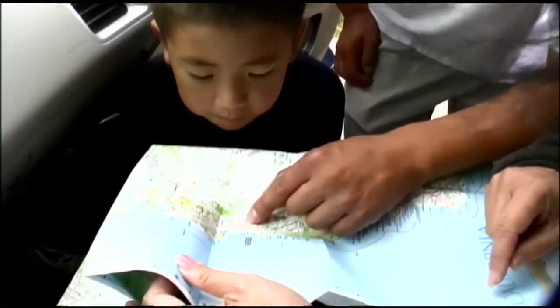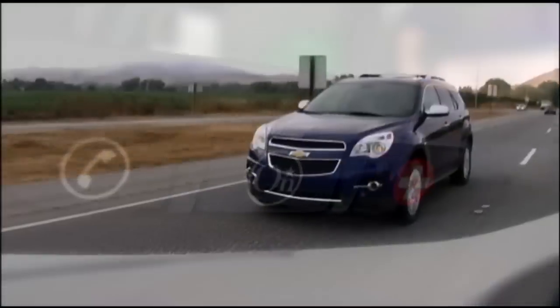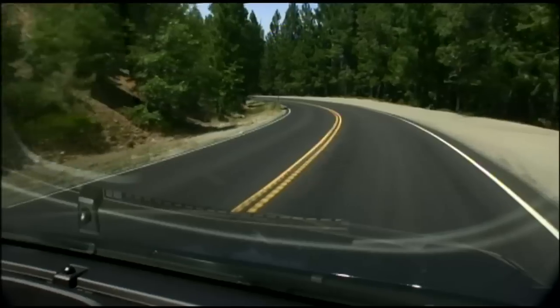We're off to Yosemite. After 300 miles, the personality of the Equinox is clear. Gripes first: the pillar blocks my view quite a bit when I look over my shoulder. On the plus side, it handles nicely on these curvy roads, and I like the interior lighting. There's mood lighting at night — very romantic, apparently.